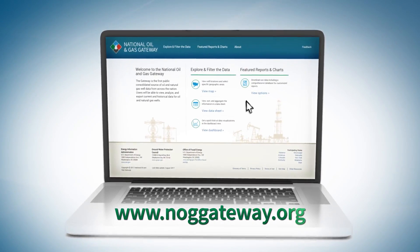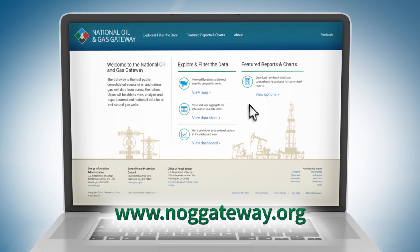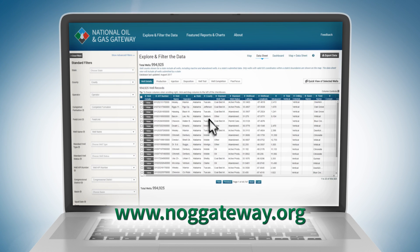At www.noggateway.org, comprehensive well level data is available in a user-friendly interactive format.